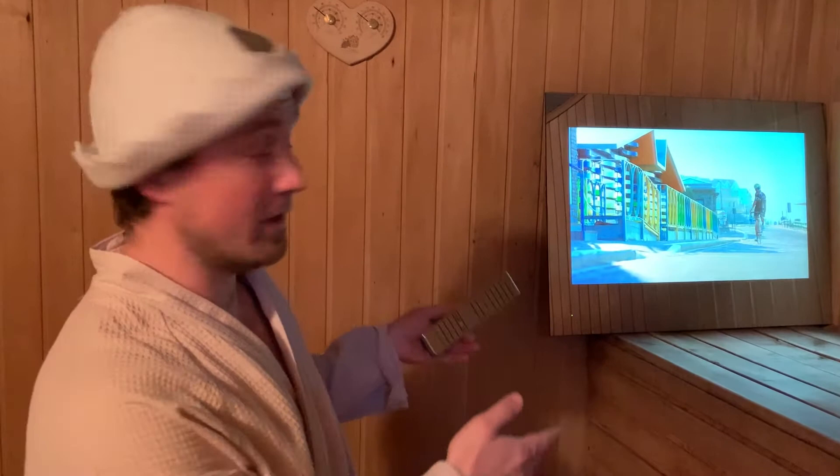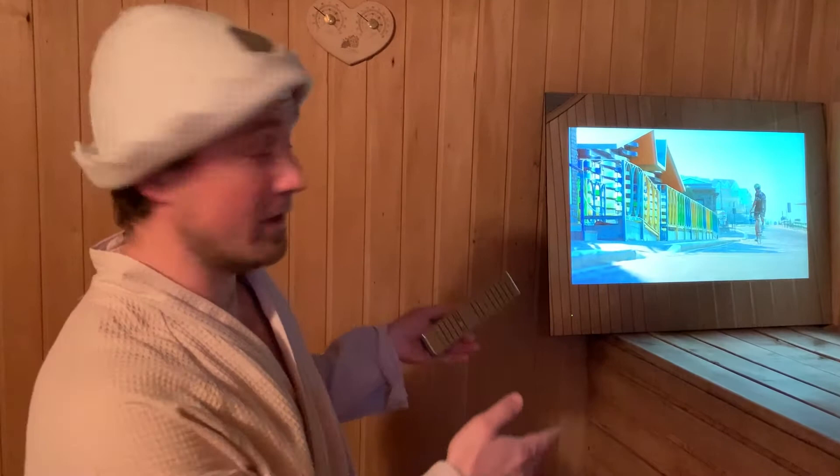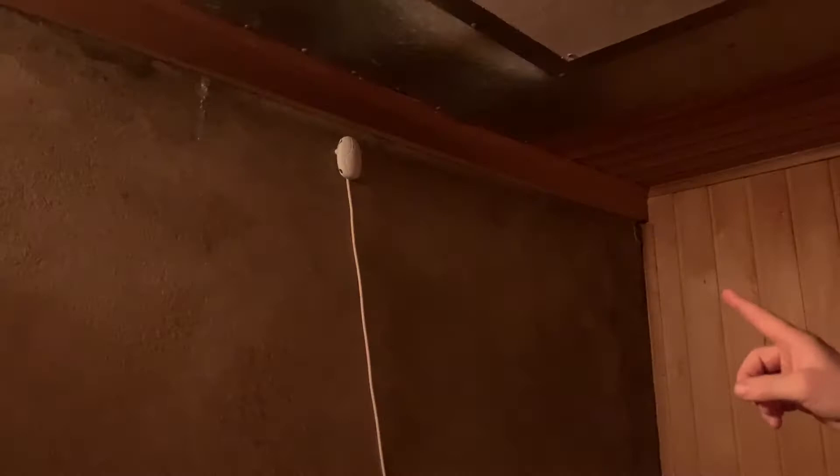We recommend that you always leave a ventilation gap at the back for cooling when installing the TV in the steam room and other rooms. The TV is inside the steam room. The temperature is now 65 degrees on the sensor above the stove, and the stove itself is working.